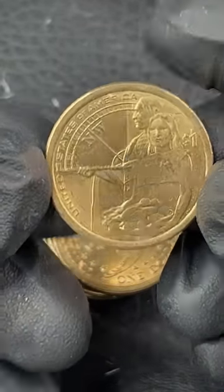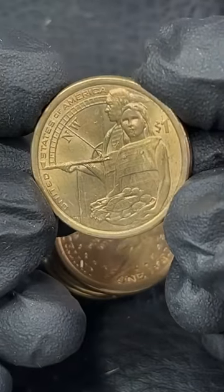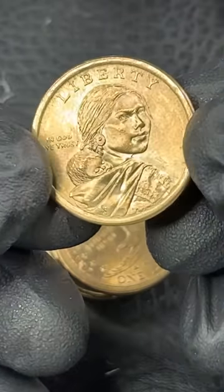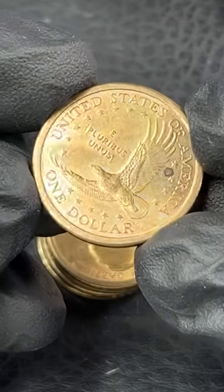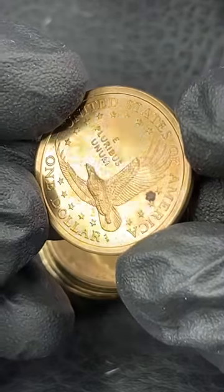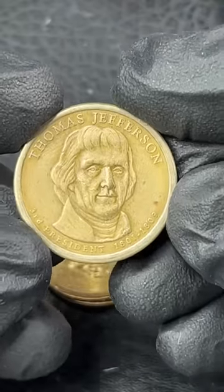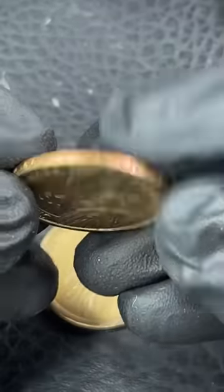Oh, there's a different reverse - I guess that's one of the newer reverses. I don't even know if I've ever seen one of these. Alright, first roll done. That was a damn good start.